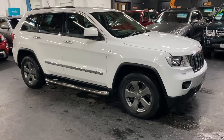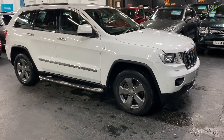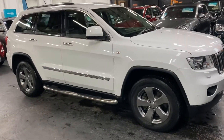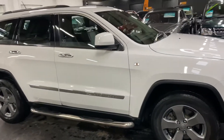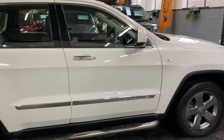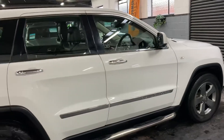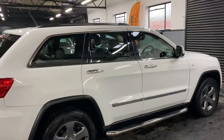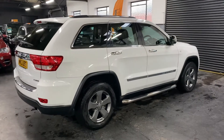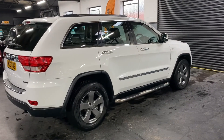Good afternoon, happy to present this really lovely 2013 on a 13 plate Jeep Grand Cherokee, it's the 3 litre CRD Limited, finished in white over full black leather interior. The car has only covered 42,900 miles and that's backed up with six Jeep service stamps all the way to 35,000, so really great provenance on the service history side of things.